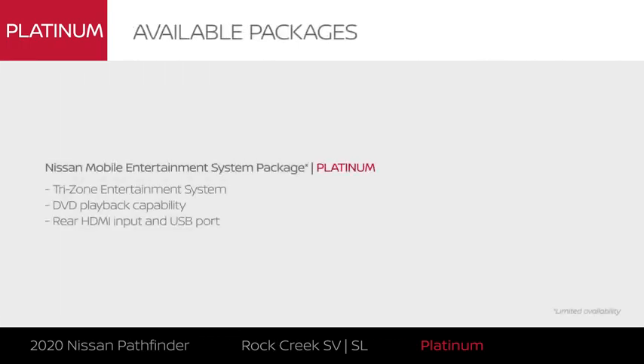Perfect for long road trips, the Nissan Mobile Entertainment System package offers entertainment for the whole crew.